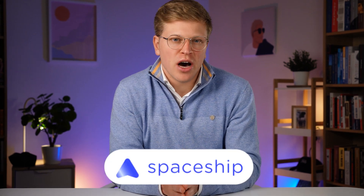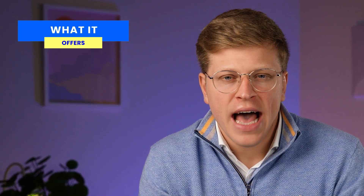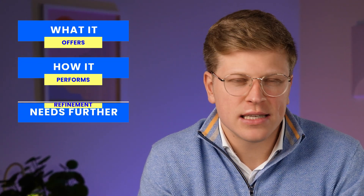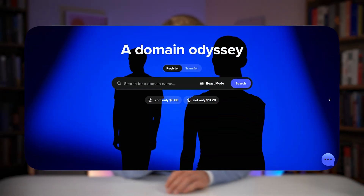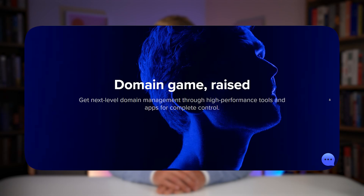In this video, we're going to review Spaceship.com, a hosting and domain platform that's still fairly new but has been getting a lot of attention. I've tested it, looked at real performance data, and explored what it's like to actually use it day to day. We will talk about what it offers, how it performs, and where it still needs some work. By the end, you will have a clear picture of whether Spaceship might be a good fit for your website or online project.